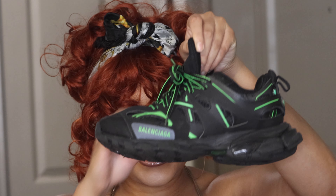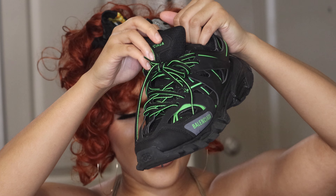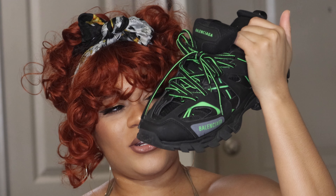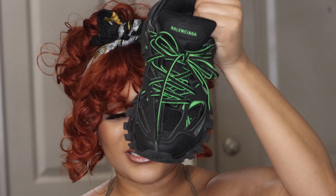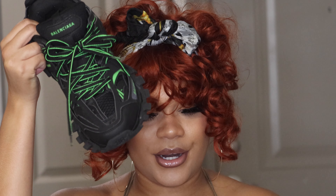So this is the sneaker right here — I know they look so fire. I had two options: I could get the black and pink one or these. There was something about the lime green that I was really infatuated by, so I went with this one because I find it really, really cute.